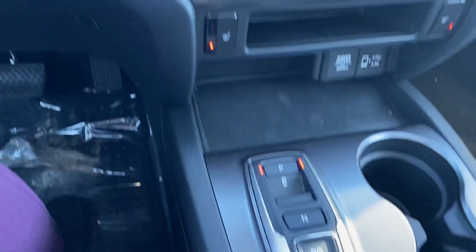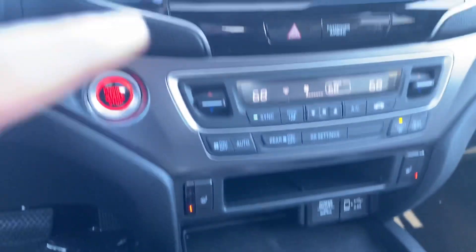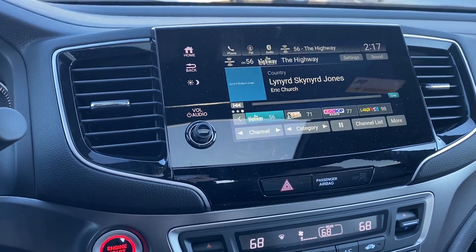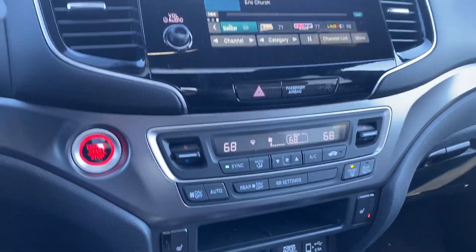In the back you have a push-button shifter, Apple CarPlay, and Android Auto, so when you plug your phone into that port your phone screen will be mirrored right here on the radio screen. There is a three-view backup camera as well, heated seats, dual climate control, and a power moonroof.